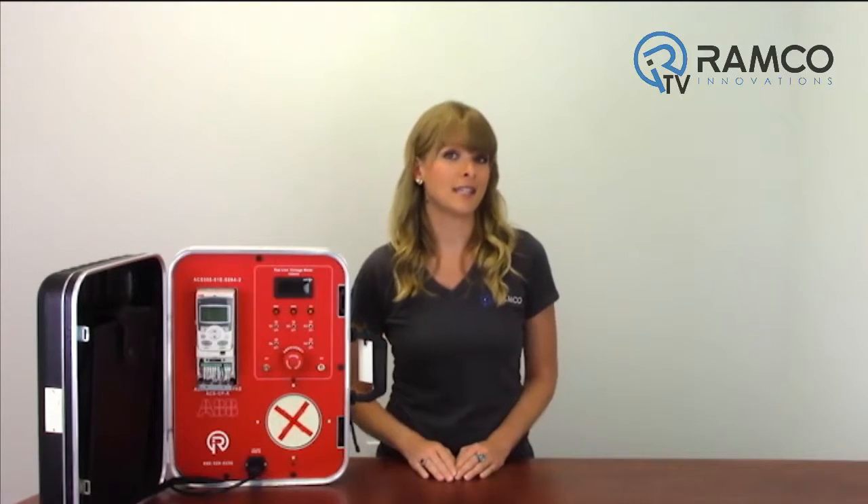Save time on installation and commissioning. The drive's compact and uniform dimensions facilitate multiple drive solutions and cabinet installations. Different mounting options enable flexible installation in restricted spaces. With the flash drop tool, the drive can be pre-configured in seconds without powering up the drive. The drive's application macros and assistants enable fast and easy commissioning.